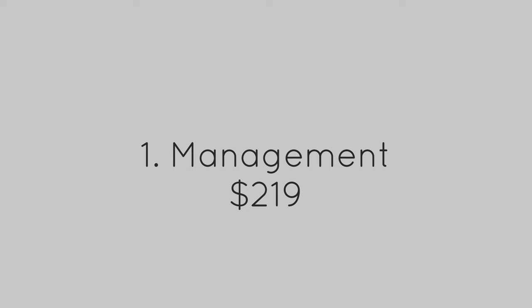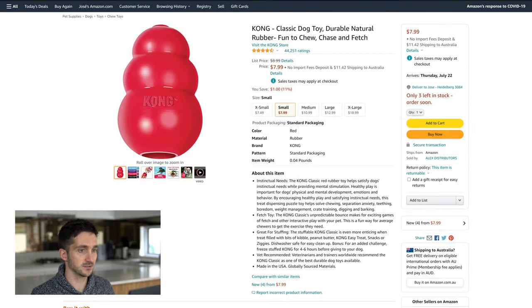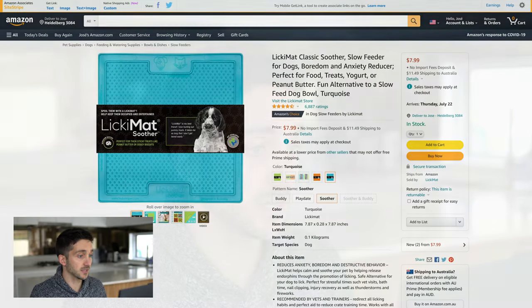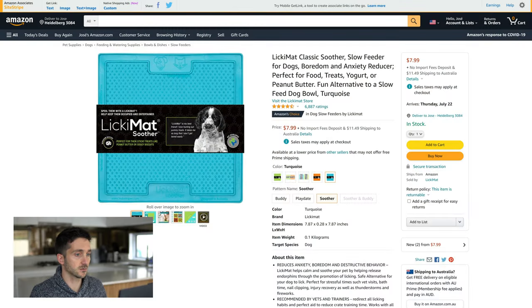With that we complete the management section, and we spent a total of $219 for this section. Next up we have enrichment, which is one of my favorites. Let's start with some Kongs — I would probably buy about three of these at $8 each. For my puppy the Kong Classic would probably be fine, but depending on the specific dog I might consider the Kong Extreme, which is a little bit more appropriate for powerful chewers. Next we need to get some licki mats — $8 each, so I'll get two of these.